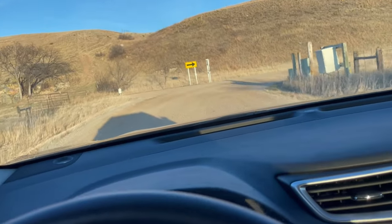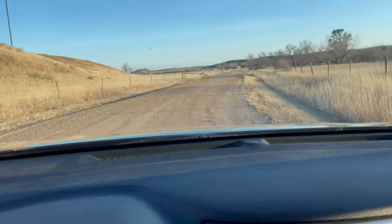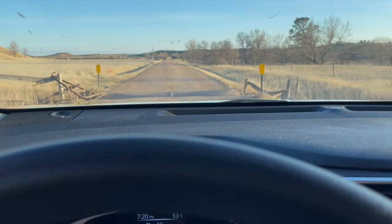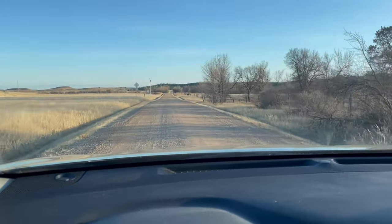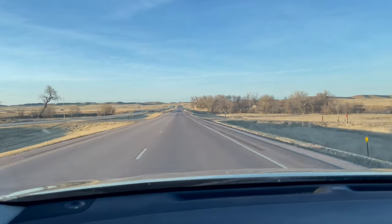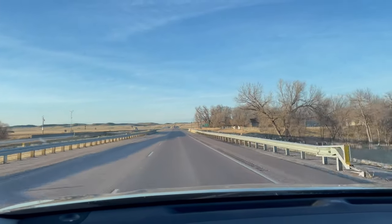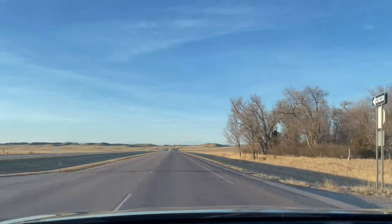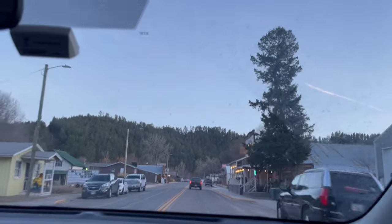Totally nobody else is on this road. We are back to the highway — that was some adventure! So we are going back to the hotel. Not the same hotel, but we have taken a new hotel here in Keystone. Wow!